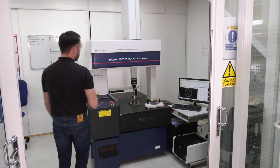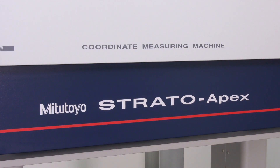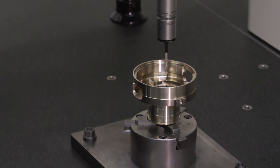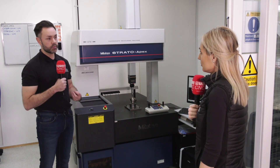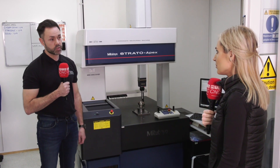So what metrology equipment have you invested in from Mitutoyo? This is our Strato Apex CMM. I don't know of any other piece of equipment in the industry that is as accurate and reliable, and based on our customer demand we have to invest in the best. We've got a major engine manufacturer and because of the tolerances they call for, we have to use this equipment to produce them time and time again.